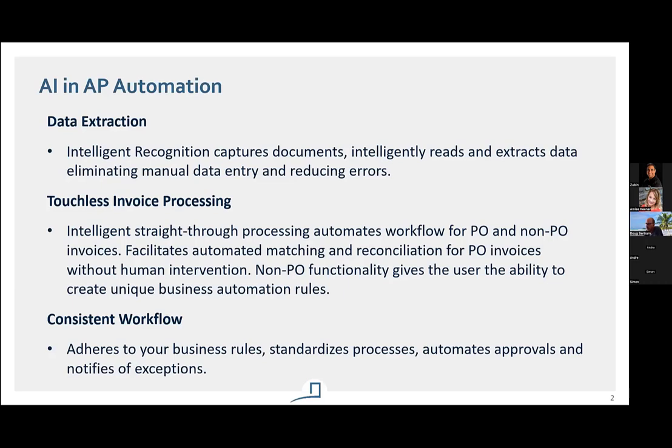The third aspect where we leverage that AI technology is really bringing standardization to your business rules. Every organization has their business rules of how they want things processed, but over time, people come, people go — those rules get passed from person to person. And it's kind of like the old telephone game as kids, where the interpretation becomes completely different than what the original intent was. So leveraging something like MetaViewer to have those rules all built into the system really standardizes those processes. It's not up for interpretation — the system just follows those rules and prevents people from having to try and make those decisions or waste time figuring those out.